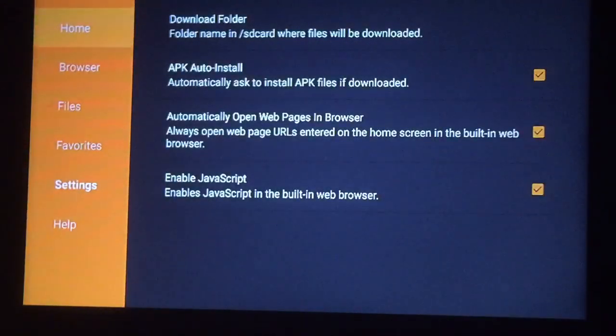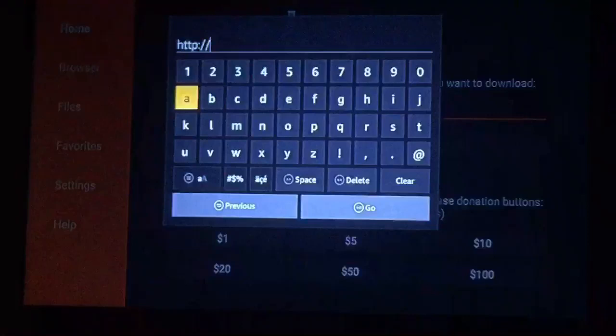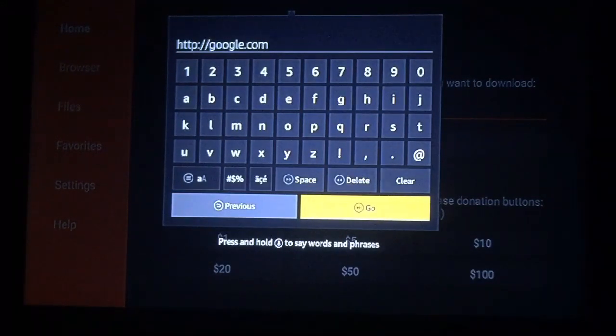All right, then go over to your home page right there. In here, we're just going to type in google.com. Once you get that typed in, just go ahead and press Go.